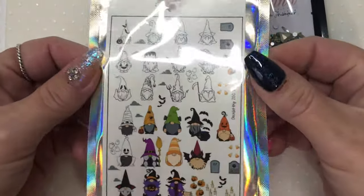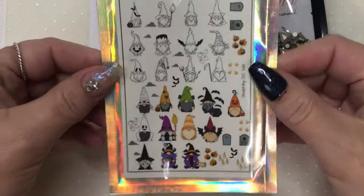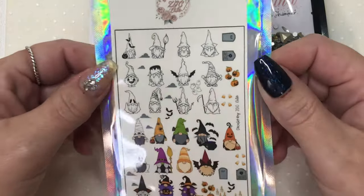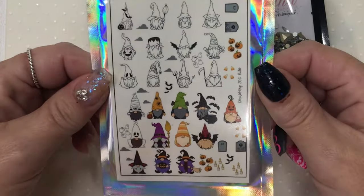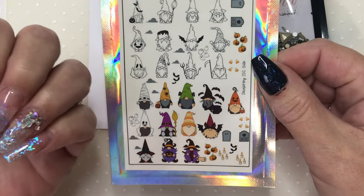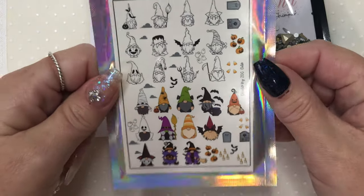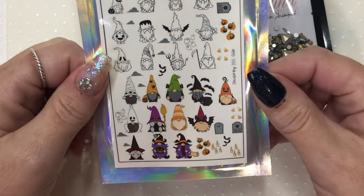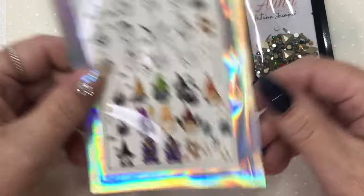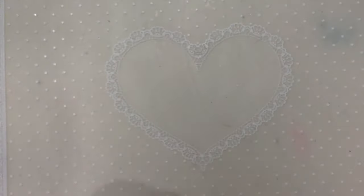I also ordered the Halloween gnome water decals — I just think these are so cute. I loved gnomes before gnomes were trendy! I'm going to tidy this set up and put some of these on my nails today, so that'll be in another video, probably up before this one actually. That's what I got from the lovely Sarah.